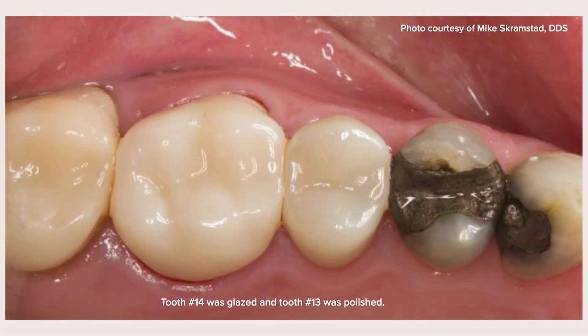Here's an example from Mike Gramstad showing glazed versus polished. Number 14 was glazed, number 13 was polished, and you can see the color discrepancy. Keep those shade considerations in mind when working on your restorations.